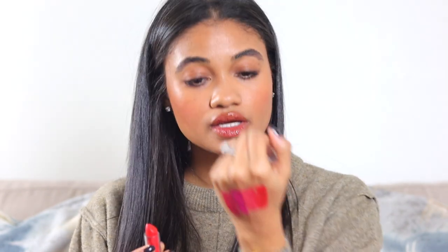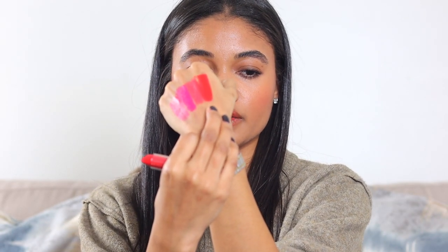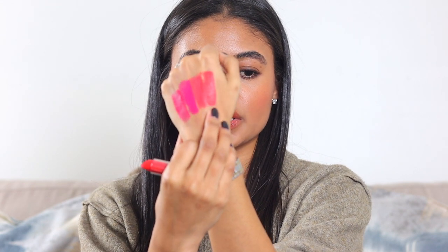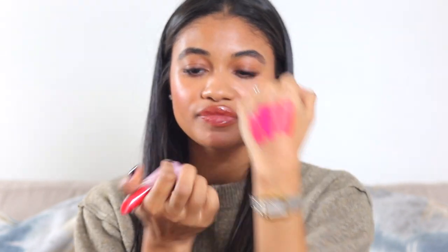And then this one I'm obsessed with — this is my favorite color. I hope you can see the difference between all of them. This one is gorgeous. This one is called Rorange and it is just the prettiest orangey red. It's just so, so good. Those are the lipsticks. They're really, really good — I really like them.